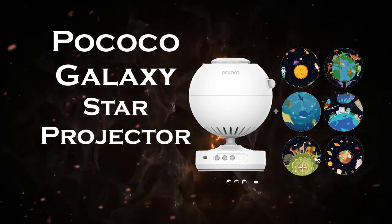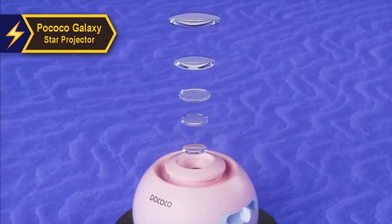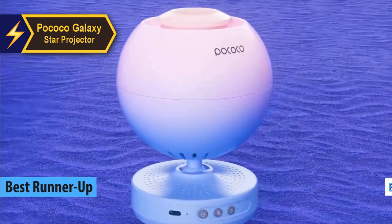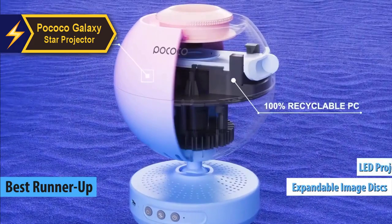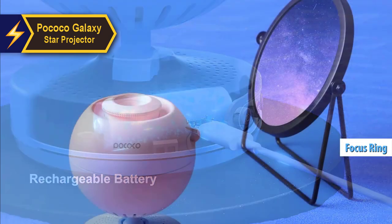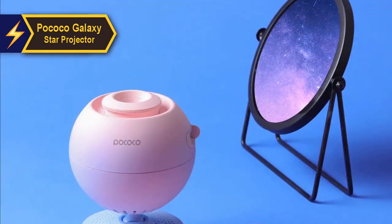The Pococo Galaxy Star Projector is our pick for the second-best planetarium projector available in 2024. With its expandable image disks, LED projections, focus ring, and absence of distracting laser stars, this projector is a standout choice.